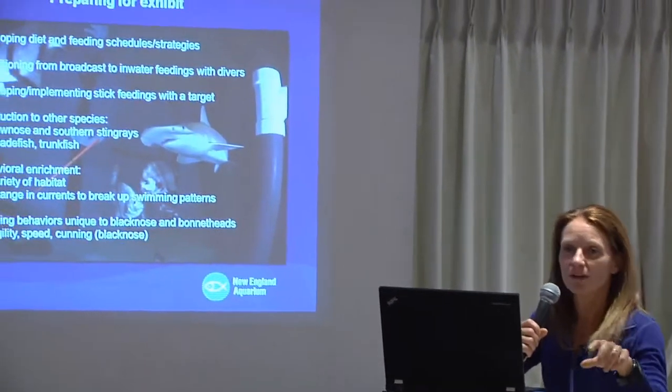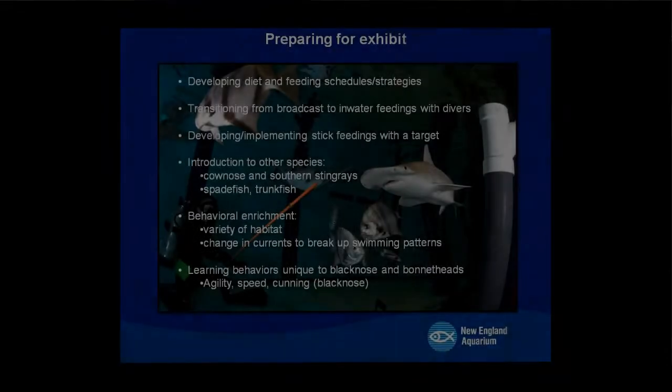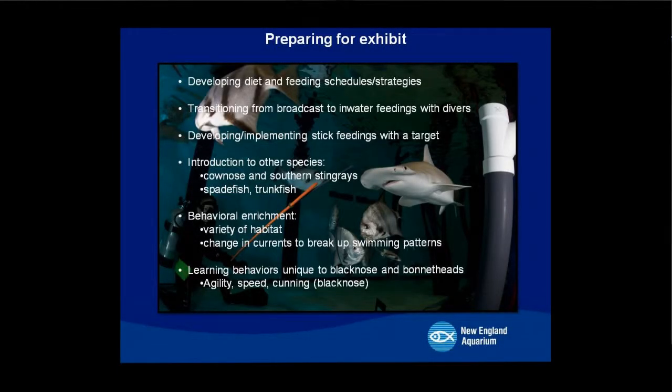We learned a lot about these two sharks while preparing them for the Giant Ocean Tank renovation. We developed diet and feeding strategies and schedules, transitioning from broadcast feedings — just throwing food in the water — to actually feeding them on a stick with divers in the water. We introduced other species to the holding tank, including cownose rays, southern rays, spadefish, and trunkfish. We also introduced a variety of habitats and would change up currents in the tank to alter swimming patterns, learning a lot about behaviors unique to these sharks.